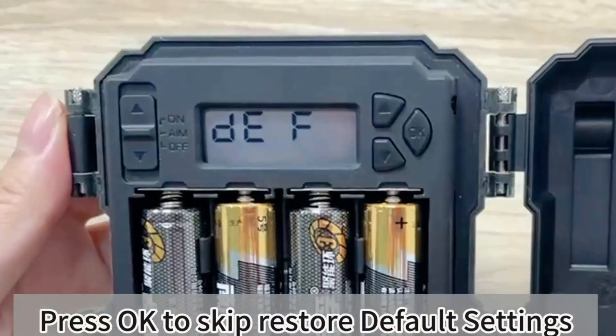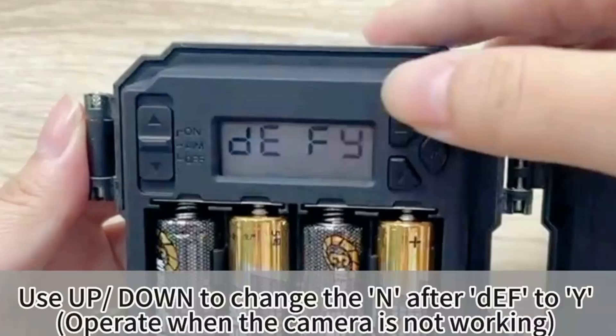On the downside, the Wasports Mini lacks advanced features like Wi-Fi or Bluetooth connectivity and has limited customization options for video and photo settings.